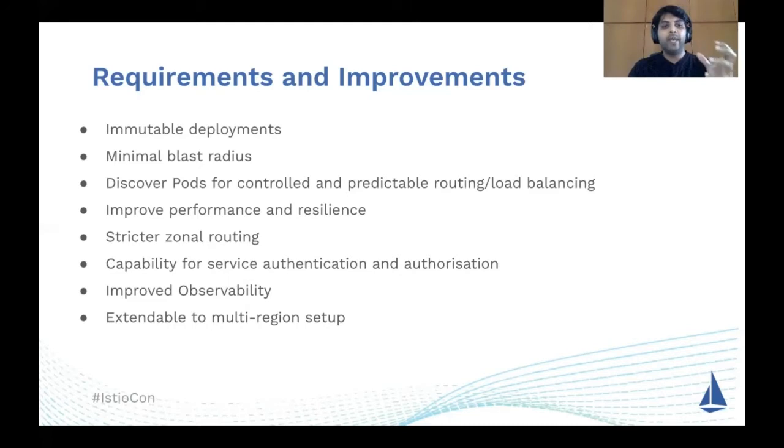Earlier, our discovery mechanism was about discovering the node, and the proxy would route the request into the actual pods — this was not giving us predictable load balancing. So we wanted to make sure we discover pods instead of nodes so that our whole load balancing is predictable. Overall, we also wanted to reduce latency and improve performance by reducing the number of hops between a given service A and service B.